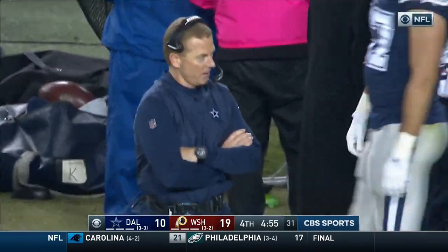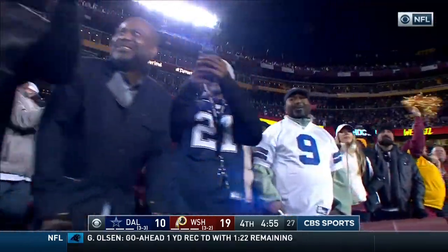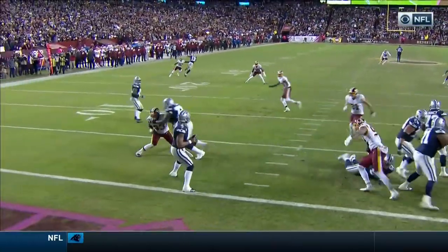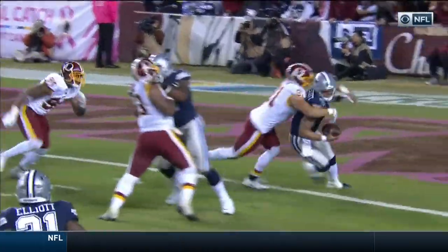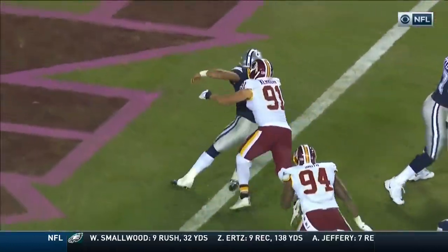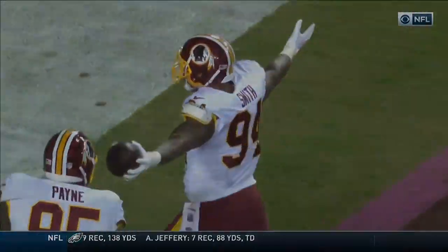Kerrigan stripped it. He's in that pocket, but watch Kerrigan come right around this edge late. And right there, it's like he's going to pull the trigger, and I think he sees him coming. And Kerrigan's left hand somehow wraps under there and gets it. Watch his left hand on the other side. This is a brilliant play by him.